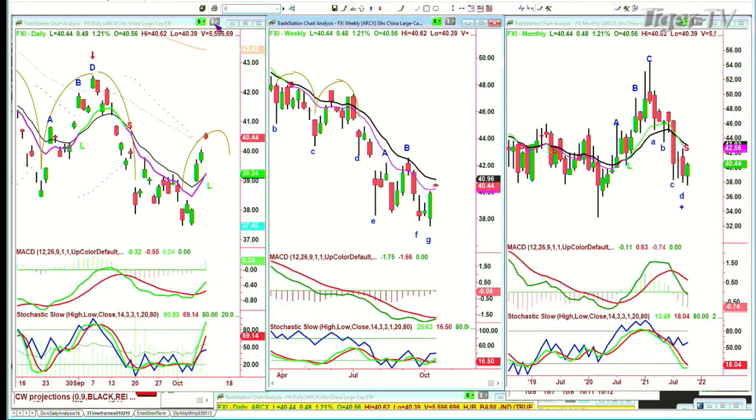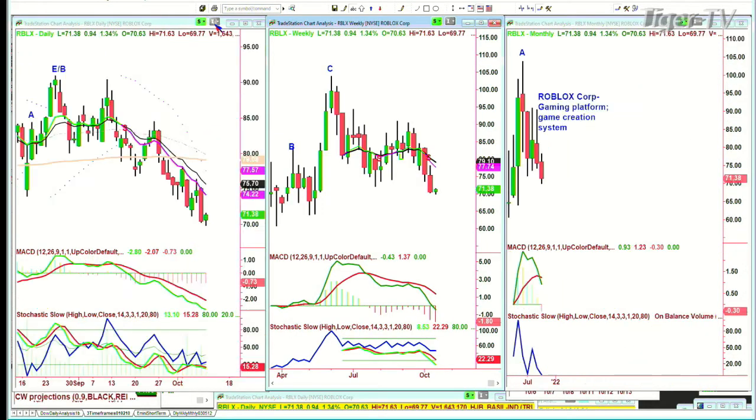Roblox: I said it was at about 71.30 — maybe a nibble right here for a pretty decent bounce. I'm only thinking bounce right now. Gaming platform Roblox is at 71.37 up 93 cents. It's oversold and just trying to bounce. If you want to get in, start a position and add to it on strength. I said 69.06 is a stop — the support that must hold — making it about a two-point risk. I'd tighten that up immediately if it starts to move higher.